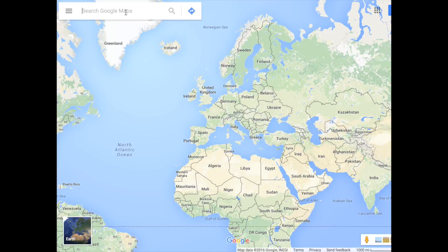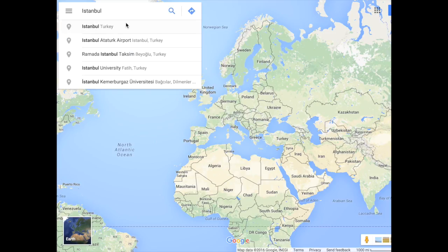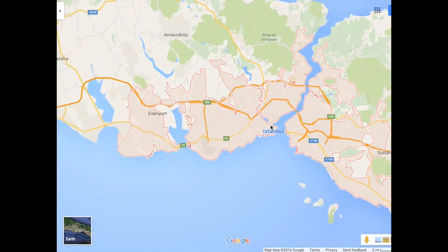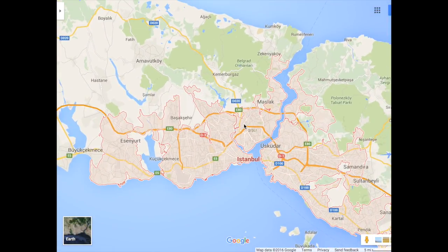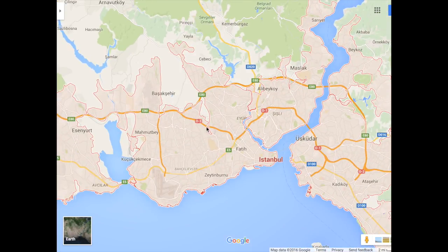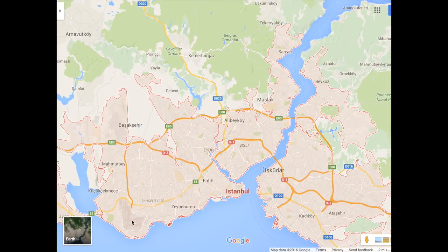Today we're going to do a local orientation of Istanbul. It's located right here, and if you're arriving to Istanbul you're probably gonna arrive at the airport — the Atatürk Airport, which is located right here. The area of interest, if you're a tourist visiting for a day or two, is this historical part of Istanbul, and also possibly here.